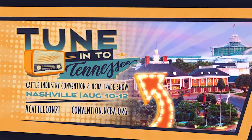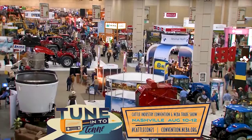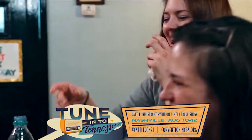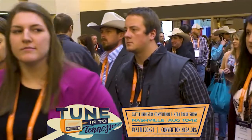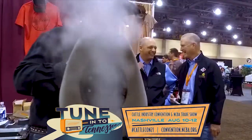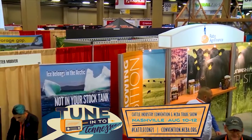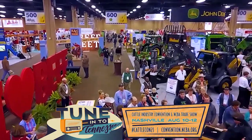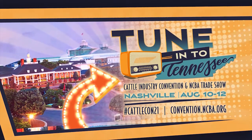It's time to tune in to Tennessee for CattleCon 2021. CattleCon is the oldest and largest event in the beef cattle industry, headed to Music City — a city filled with the best music, great food, and some down-home southern hospitality. You can't afford to miss the huge NCBA trade show. There's no better place for cattlemen and women to learn, have fun, and connect with fellow producers from across the country. Plan to tune in to Tennessee for CattleCon 2021. Visit convention.ncba.org for more.